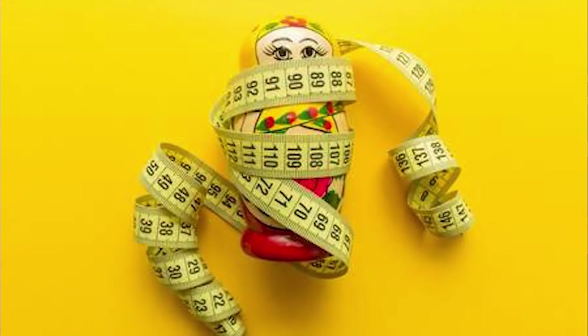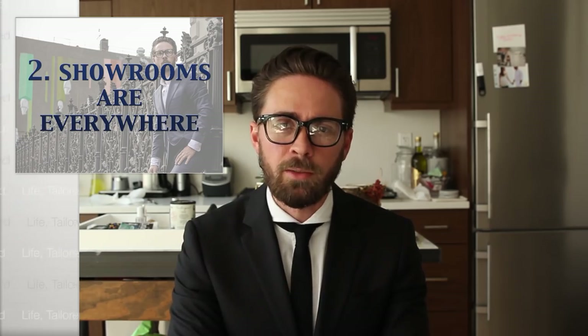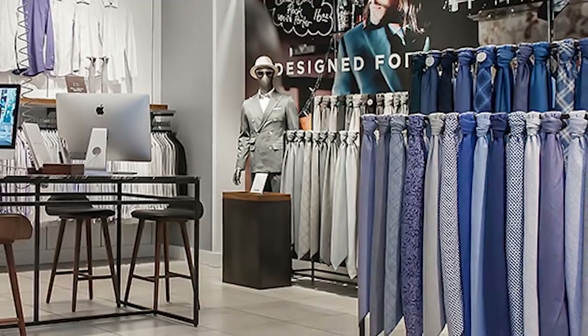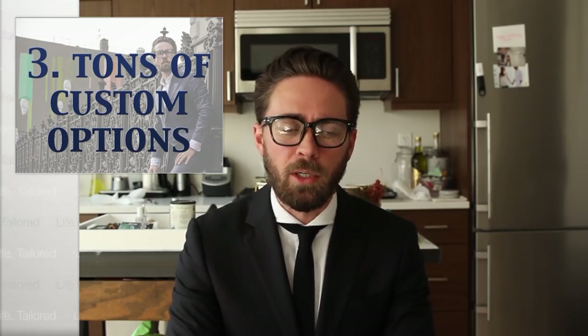One issue I had with online suiting companies was always having to measure yourself at home — it's really hard even after six years of doing this. What Indochino did is open around 30 showrooms across the US, so you can walk in and they'll take all your measurements for you. What's great is once your measurements are in their system, whenever you need to buy a new shirt, pants, or jacket, the measurements are already there and you just customize what you want.